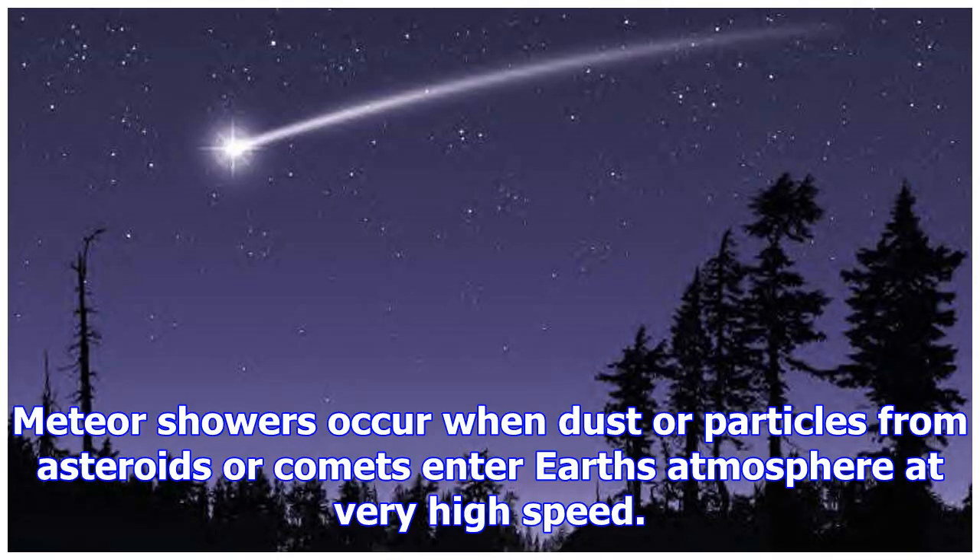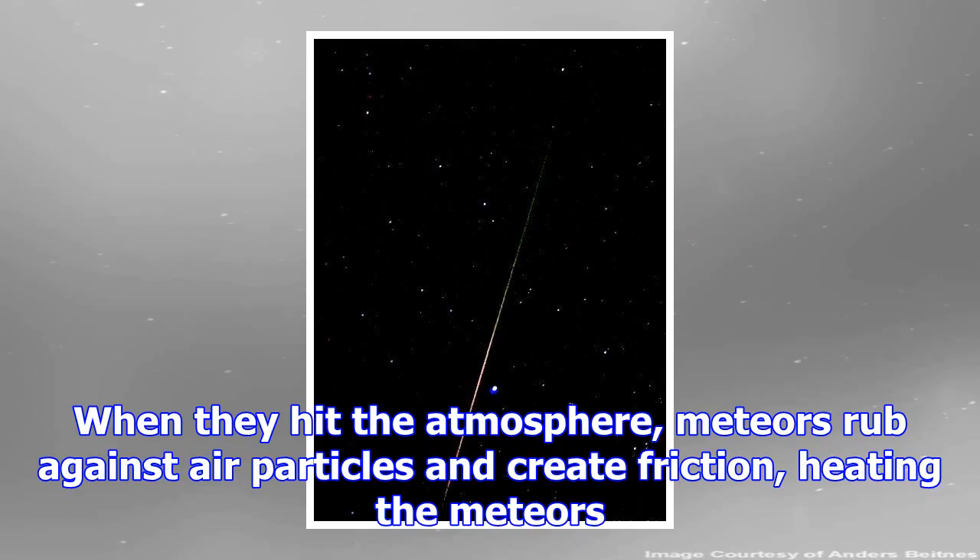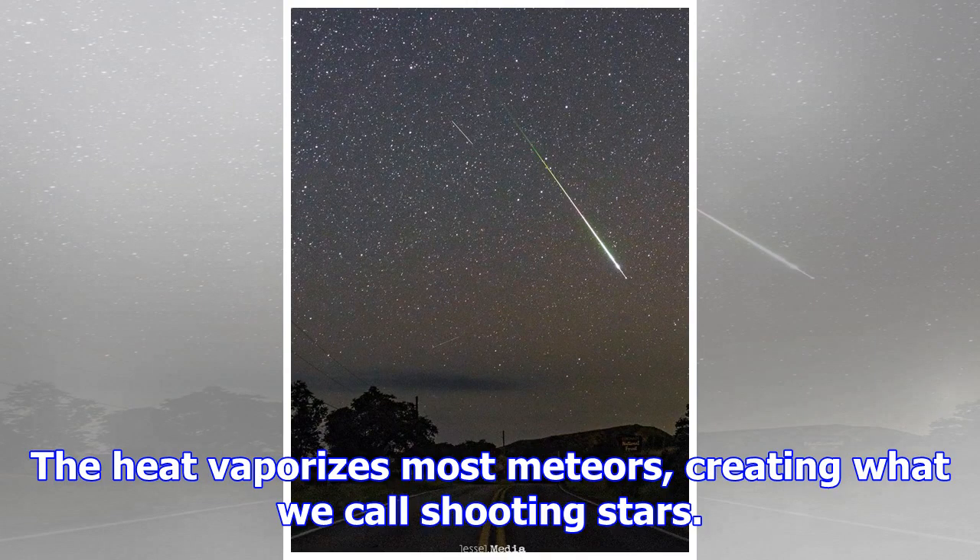Meteor showers occur when dust or particles from asteroids or comets enter Earth's atmosphere at very high speed. When they hit the atmosphere, meteors rub against air particles and create friction, heating the meteors. The heat vaporizes most meteors, creating what we call shooting stars.